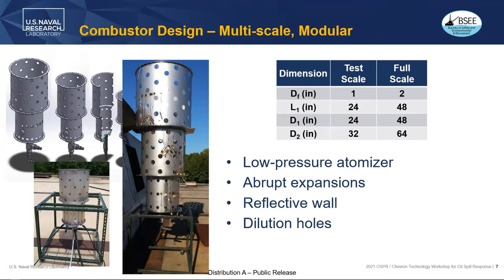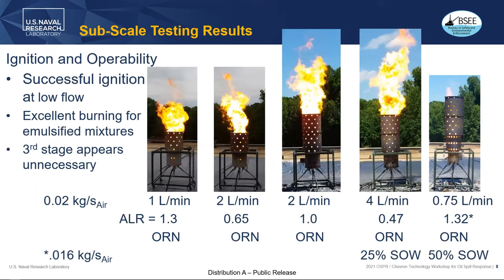Here's the test article — it's all nice and shiny and clean before testing. After some testing with this quarter scale burner, it's actually quite clean at 25% and 50% emulsion. It still burns just fine; 50% has some problems, but the 25% actually burns really nicely.